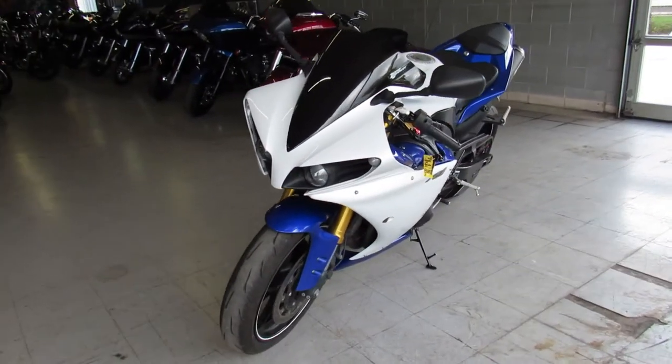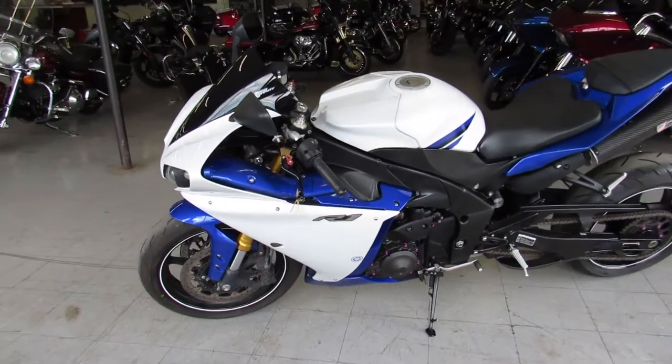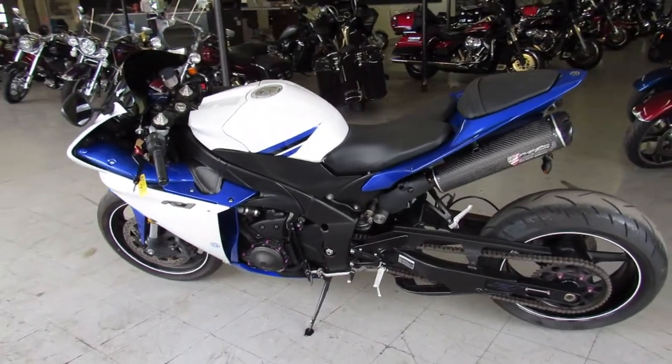It's got all the extras: CRG levers, blackout zero gravity windscreen, GP shifter, and a 2 Brothers carbon fiber exhaust, silver series. It sounds mean, guys.